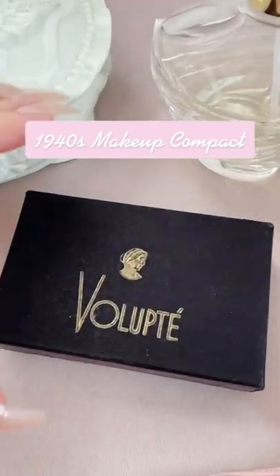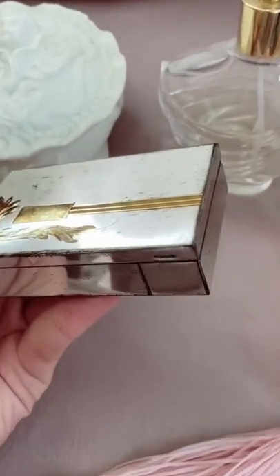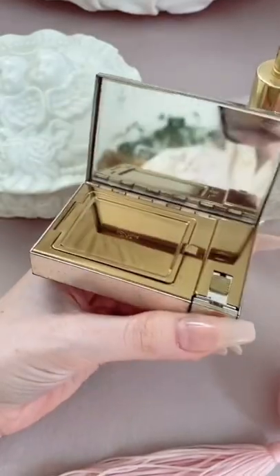This is a 1940s Brass Volupde Makeup Compact. This is a family heirloom that belonged to my great grandmother and was passed down to me.